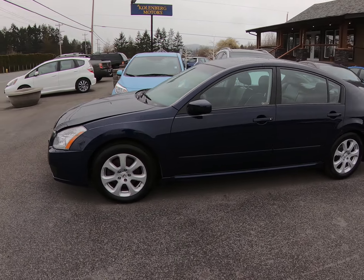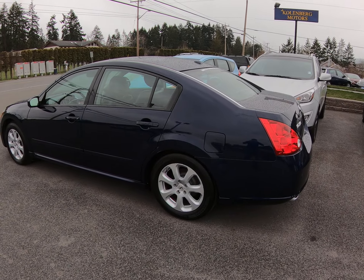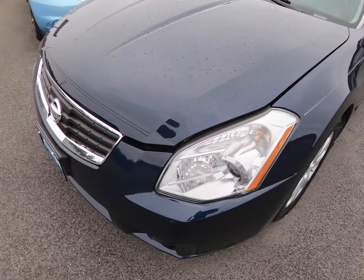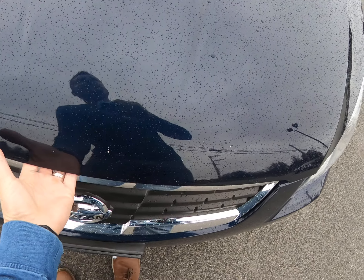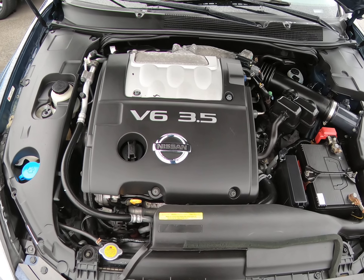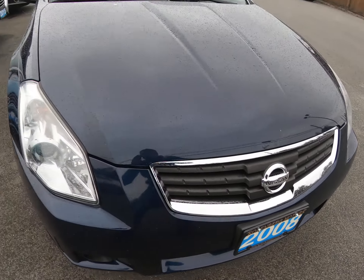2008 Nissan Maxima, and this is the SL model with a 3.5 litre V6 engine. This car is in really nice condition.